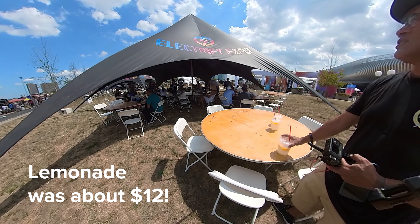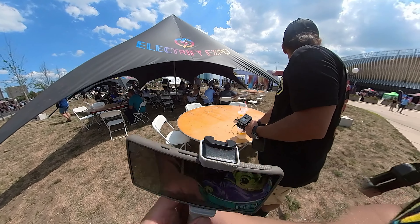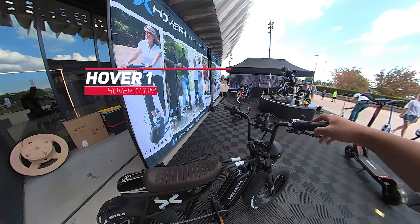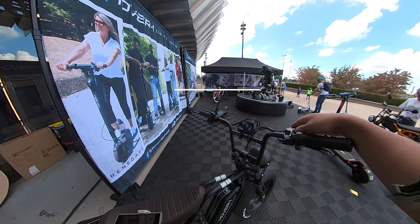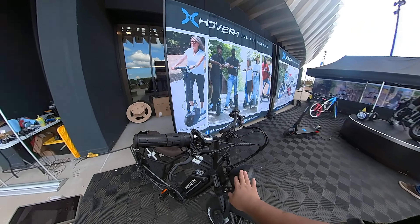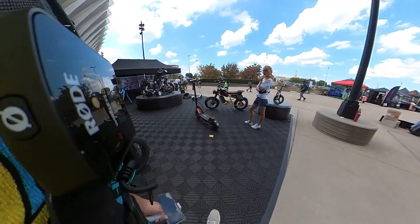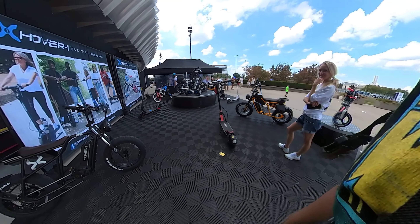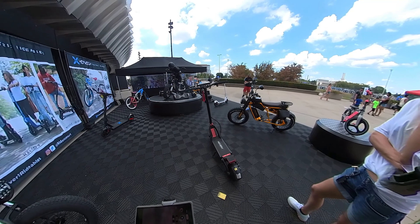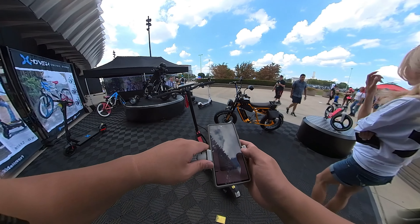Check this one out — wow, this is nice. It has a half-twist throttle, Shimano gear shifter, standard headlight. I'm curious to know if this is a 52-volt or a 48-volt system. These will be over at the testing area — oh great, awesome.